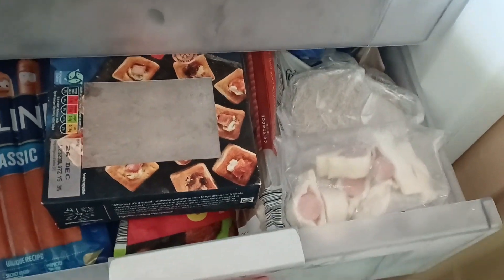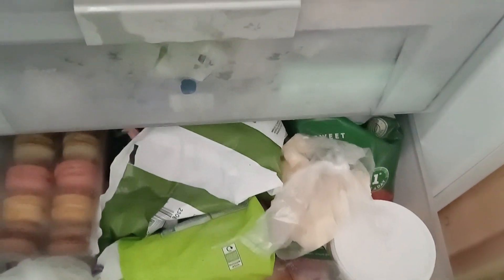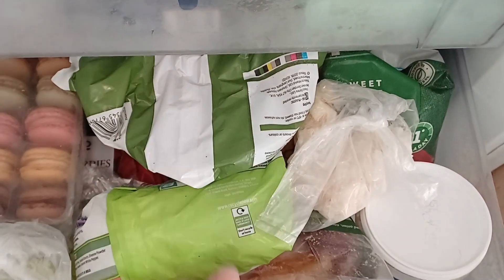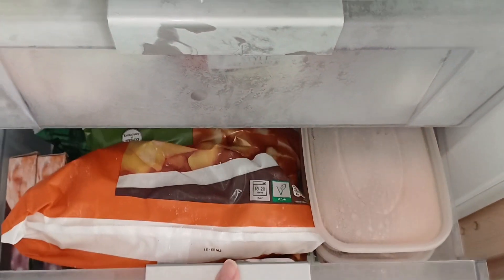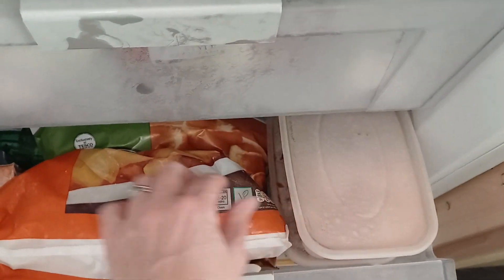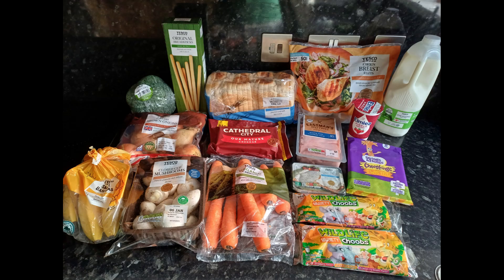If anybody is actually struggling with their grocery bills and watching this, I do like the Too Good To Go app. However, I feel like it's very hit and miss and sometimes the £3.30 or whatever the bag costs, that money can sometimes be better spent on other things where you actually know what you're going to be picking up.